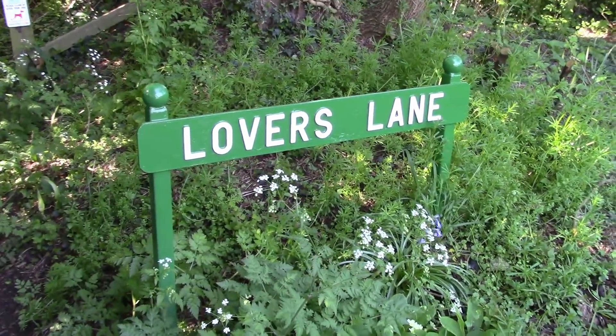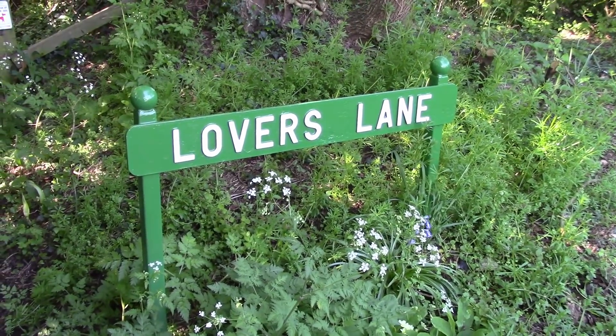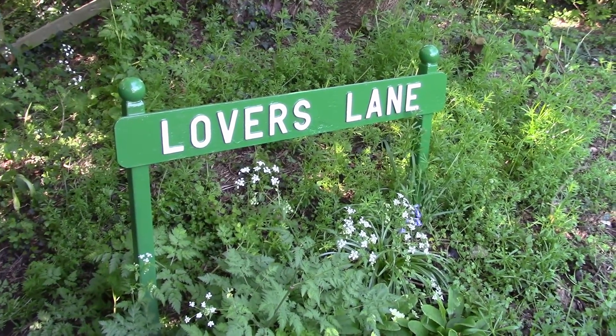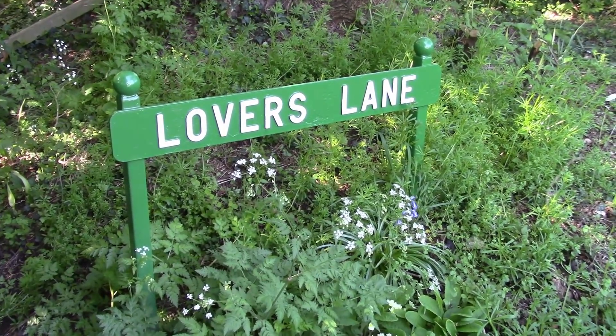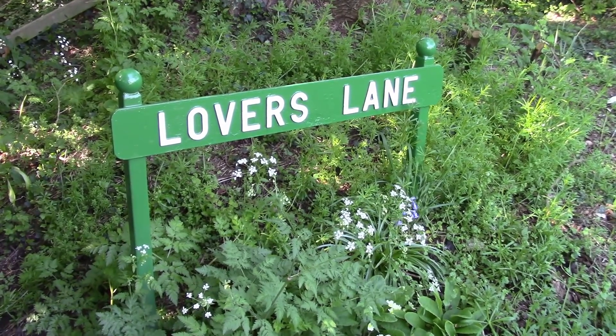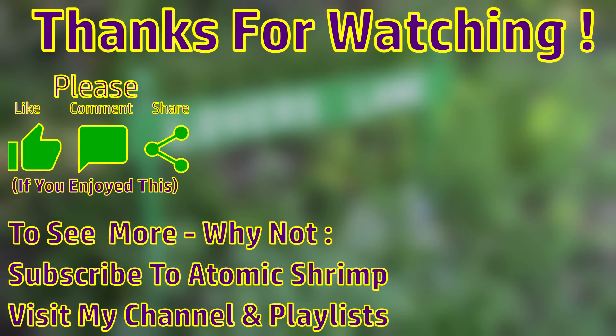One last thing before we go — that little lane we've just walked up is called Lovers Lane. Isn't that lovely? So thanks for joining me on this walk through the woods this morning. I hope that's been interesting and I hope you've enjoyed it. Thanks for watching and I hope to see you again soon.